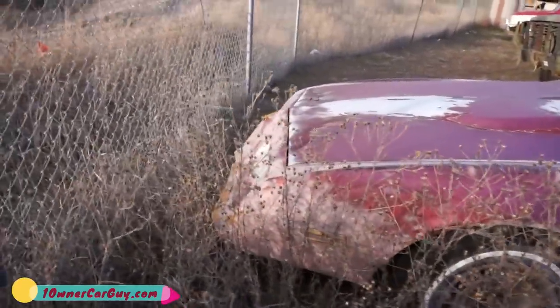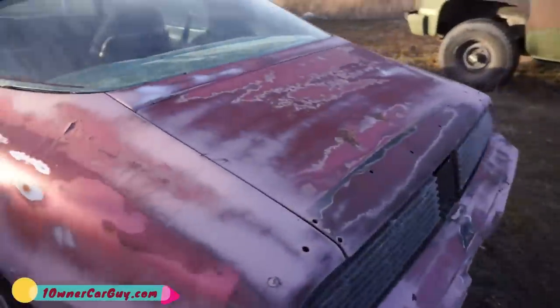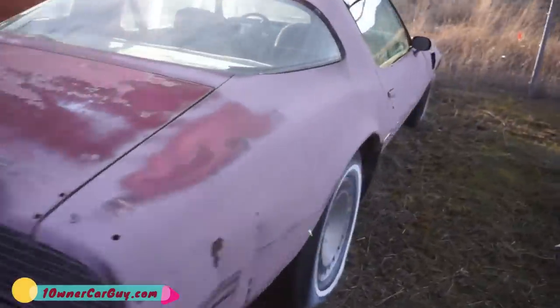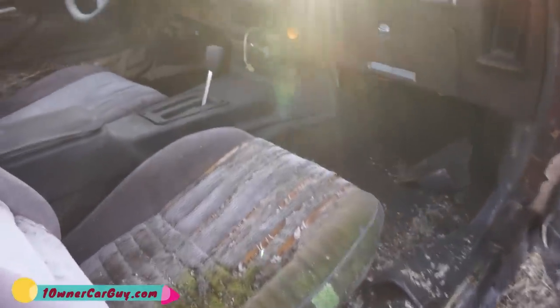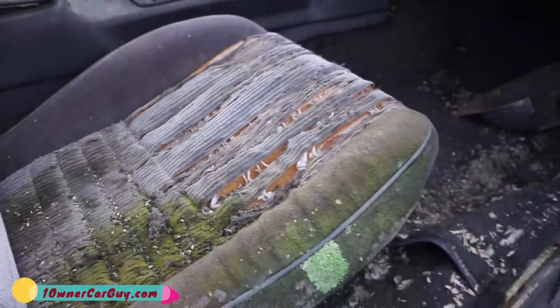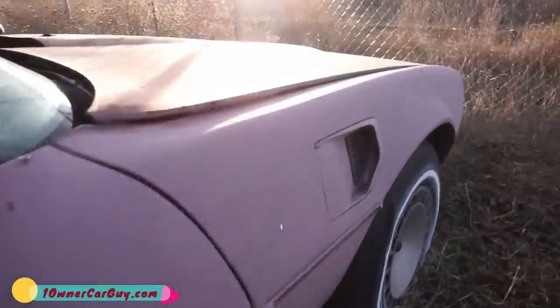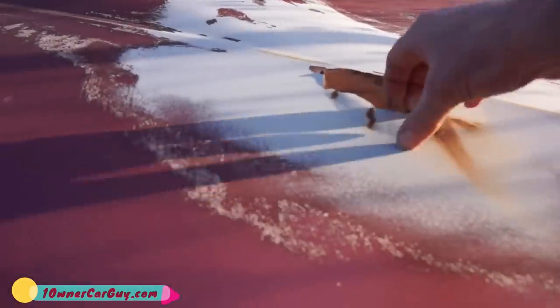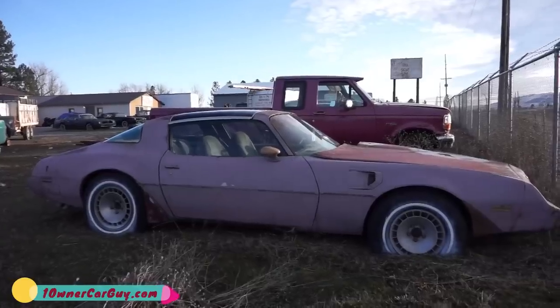Special edition — supposed to be black, I believe. It's a '79. But this one is a Turbo Trans Am, and it has the 301 turbo in it. You can see it's got the turbo hood — it's a clean car. Obviously we've got a yucky seat, and the T-top is leaking right here — guaranteed — because it's got some mildew on it. The moss growing on that seat. But it is what it is — it's a straight, rust-free California car.